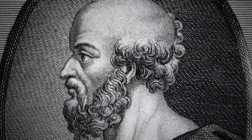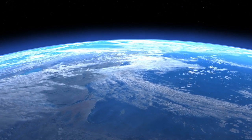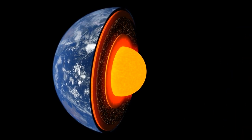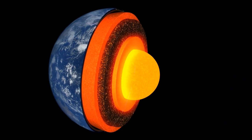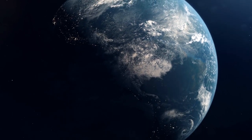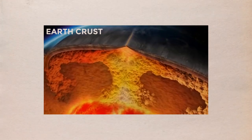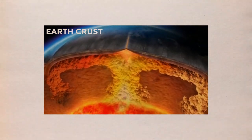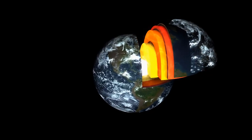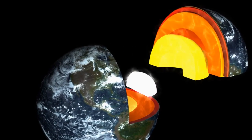Eratosthenes, a Greek polymath, made the measurement of the distance around the Earth's sphere more than 2,200 years ago, and it has been evident ever since that it must have a centre. For decades, we've known that we do not live on a disc, but on a ball-shaped planet, which goes hand-in-hand with the notion that Earth has a definite centre. It is common knowledge that our planet is made up of an eggshell-like crust over a thick mantle surrounded by a super-hot core, which most people learned in elementary school.